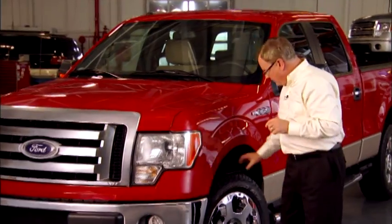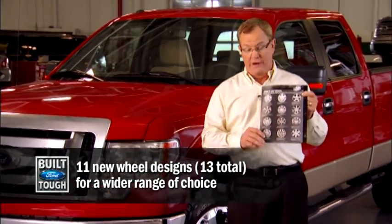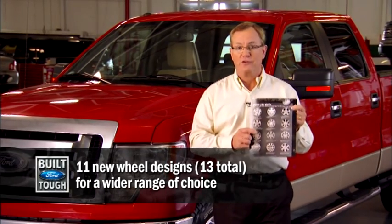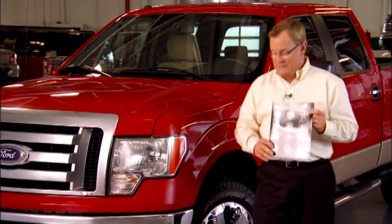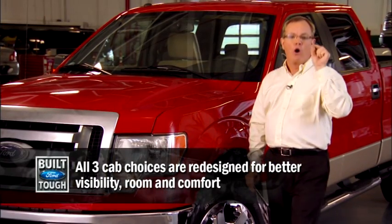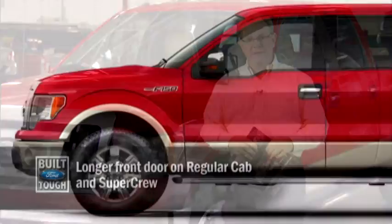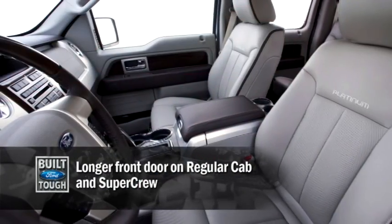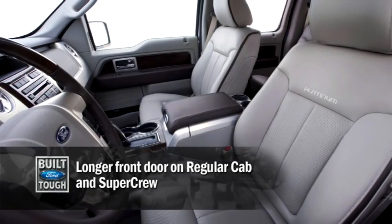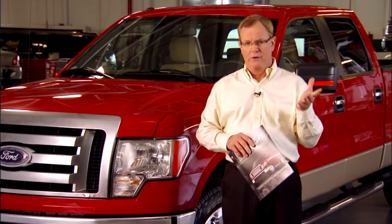A new wheel lineup that includes 11 new wheels, and the designs are stunning. I've long been a critic, but there is nothing critical to say here — they all look great. All three cabs are new, but the one getting all the attention is the new Super Crew, now with longer front doors, better visibility, and far more efficient use of a larger interior.